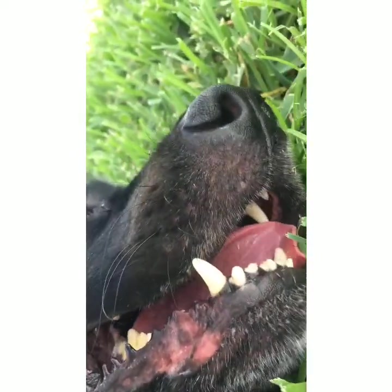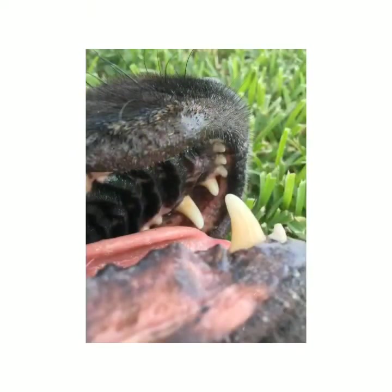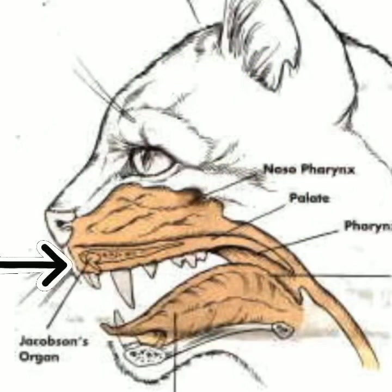Dogs also have a structure at the base of the nasal cavity called Jacobson's organ. It's connected to the roof of the mouth, and it has two sacks filled with fluid that allow a dog to smell and taste at the same time. Cats also have this organ. Both dogs and cats use it to smell things called pheromones — a sort of scent chemical left by other animals.